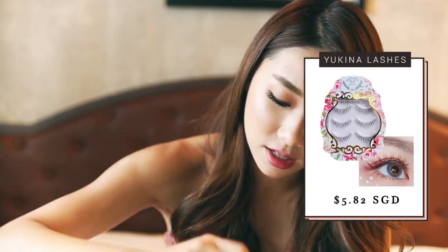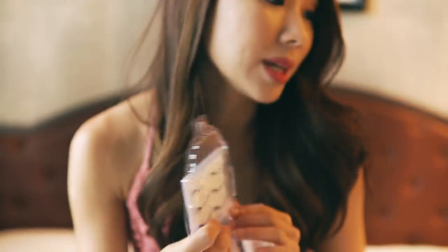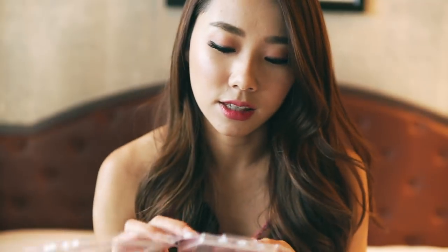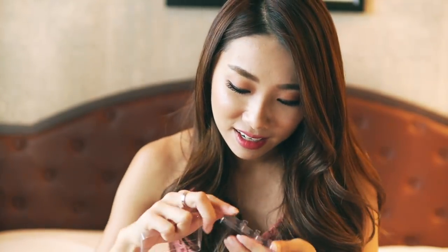Another one from the same store is called Eyelashes Yukina. It's very similar to the style I'm currently wearing — kind of wispy and soft with longer lashes at the ends. It's three pairs for five dollars and eighty cents, so not the cheapest, but the quality looks pretty decent. I'm really pleased with all the lashes — I'll definitely go back to this store and will try to link everything in the description.